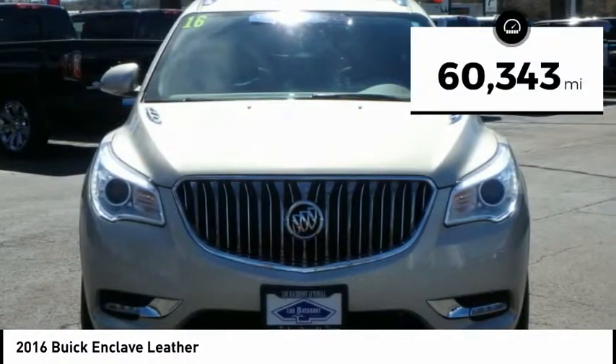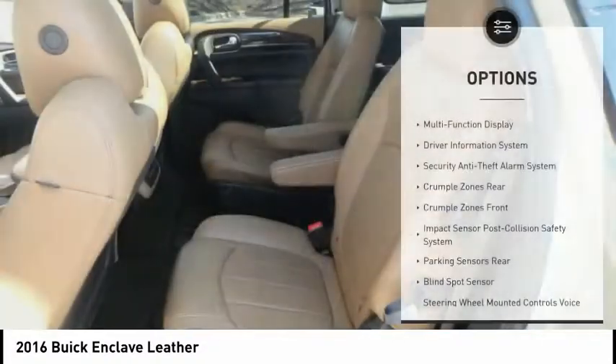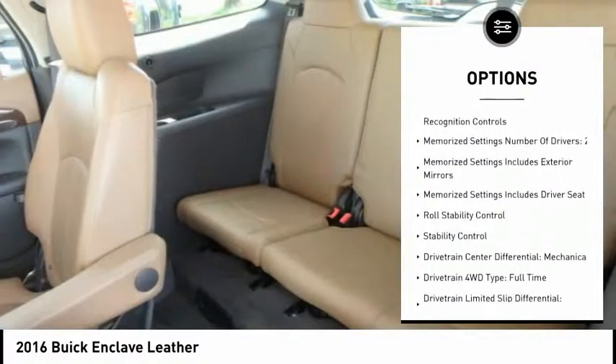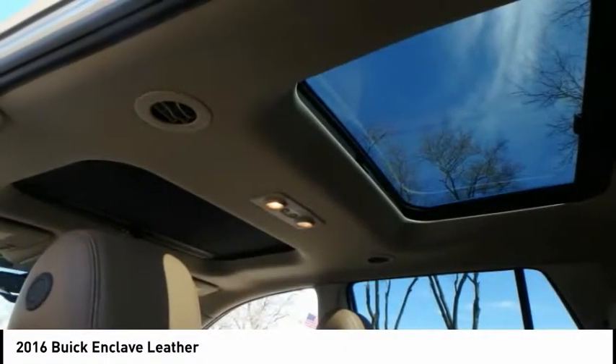This vehicle has less than 65,000 miles. Here are some of this vehicle's great options: traction control, remote engine start, stability control, cruise control, trip odometer, clock, compass, airbags — front and center — power brakes, power windows.